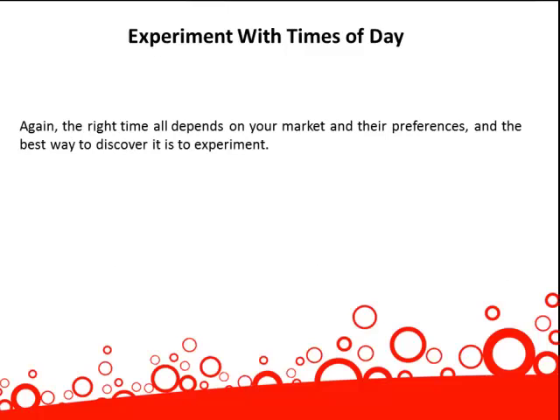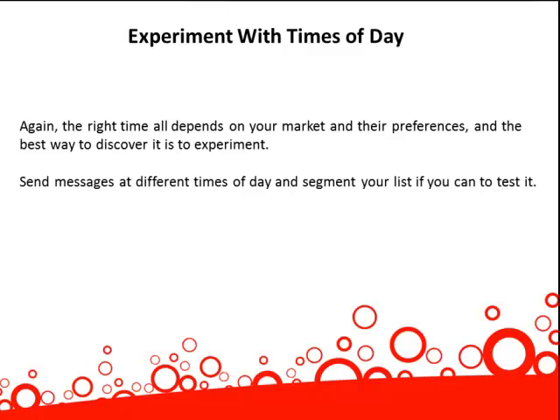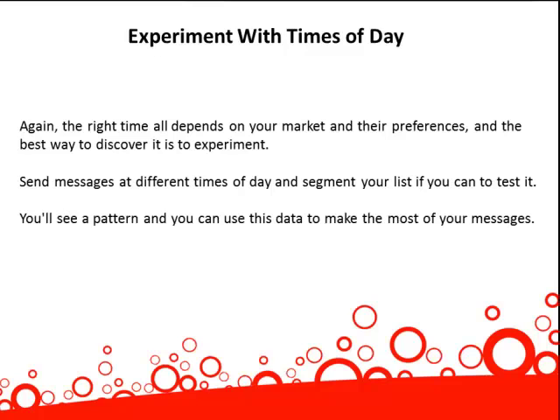Again, the right time all depends on your market and their preferences, and the best way to discover that is to experiment. Send messages at different times of the day, and segment your list if you can, to test it. You'll see a pattern, and you can use this data to make the most of your messages.